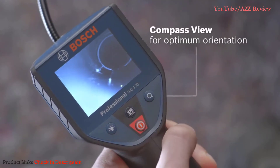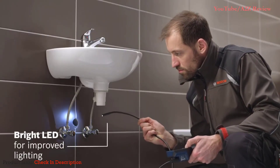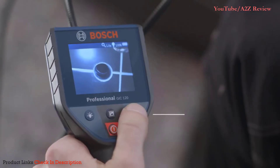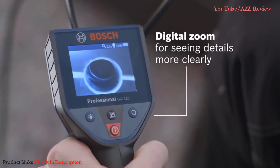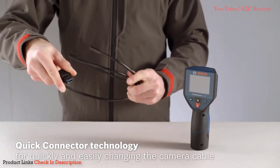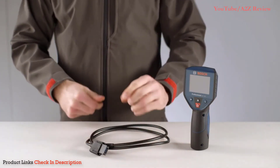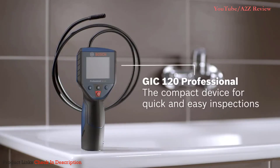This model from Bosch features a built-in 2.7-inch display with an auto-up feature that automatically rotates the display for better orientation and easier inspections. It runs on four replaceable AA batteries. While it might be a bit pricey, Bosch's durable construction and ease of use may offset the cost for many users.